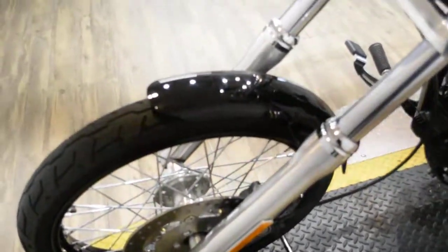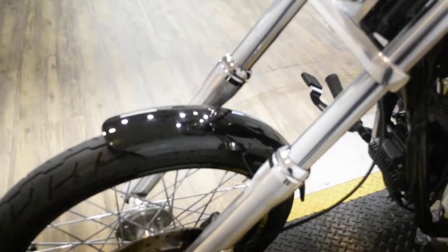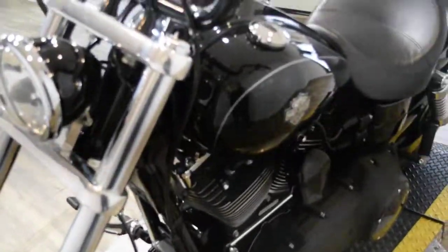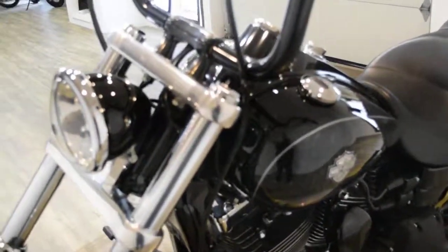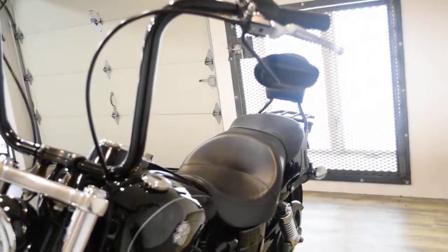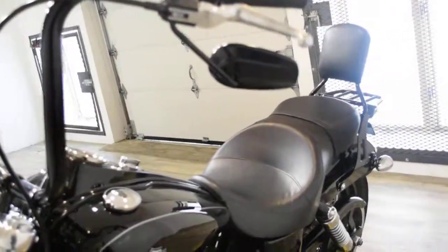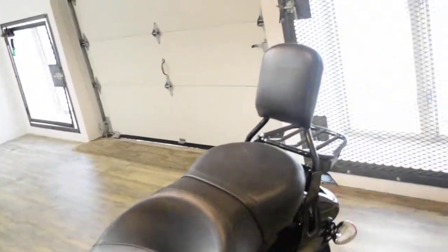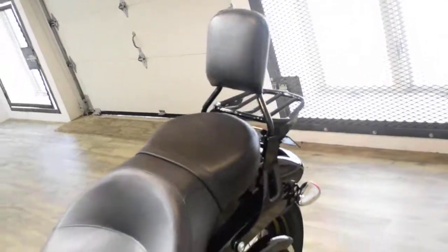The bike has been serviced and safety inspected and is ready for the road. It has 9,186 miles on it. This bike does also have some extras: it has the ape hangers, it has Vance and Hines pipes, it has a heavy breather air cleaner, and it has a quick detach sissy bar with a luggage rack.